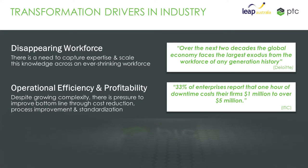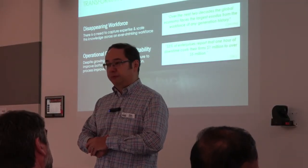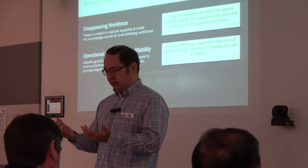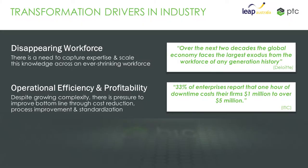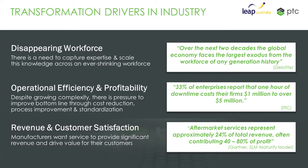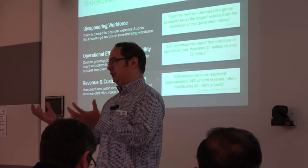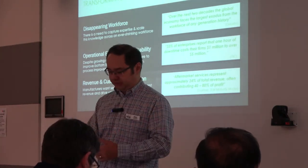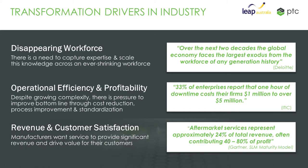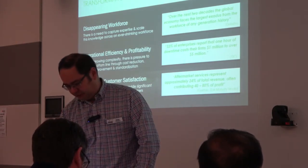Another big driver is around efficiency and profitability. As there's more and more competition from global producers, we need to get cost reduction down in any way that we can. There's also the issue of reducing downtime and the cost of that. On the customer satisfaction side, customers are expecting a lot more these days — they want mass customisation, the ability to respond to customer demands. And on the service side, how do we service our products and keep customers happy so they come back?